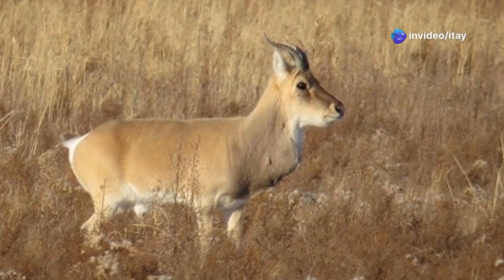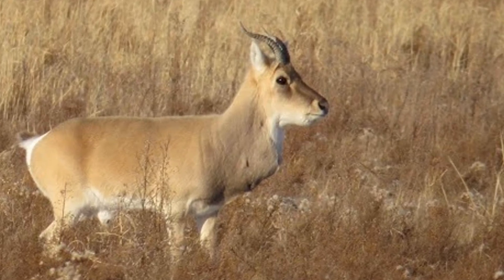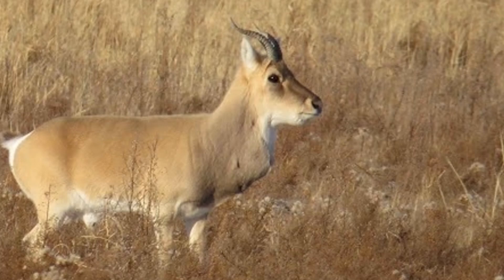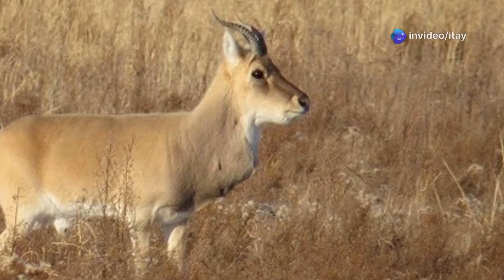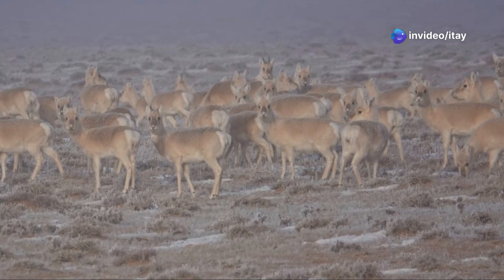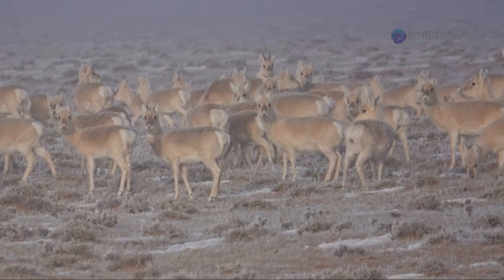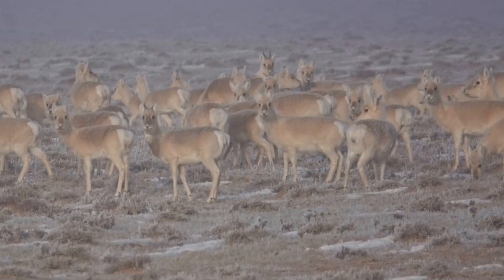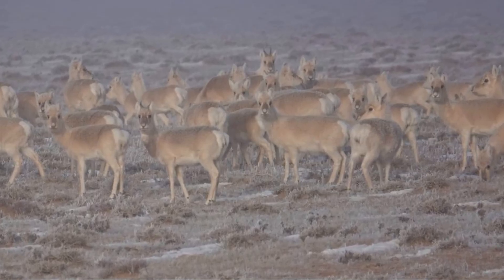The genus Procapra diverged from other antelope lineages roughly 8–10 million years ago. Fossil records suggest that ancestral Procapra species once spread across much of Asia, adapting to open, arid habitats. The Mongolian gazelle's extreme nomadism likely evolved in response to the harsh climatic variability of the Eurasian steppe, favoring traits for long-distance movement and rapid detection of predators.